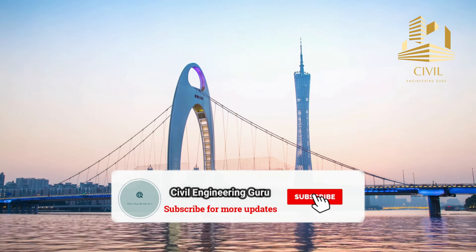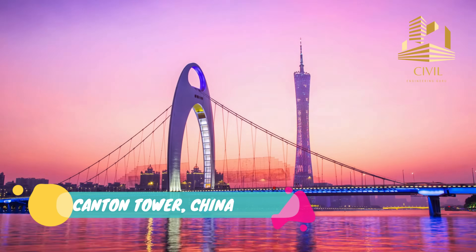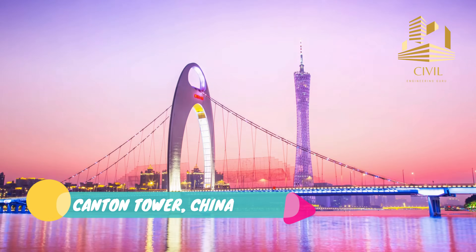Hey guys! Please subscribe to my YouTube channel. Today I will tell you facts about Canton Tower, located in Guangzhou, China.